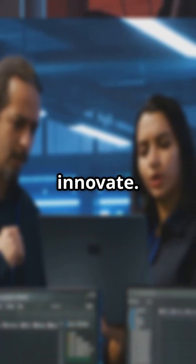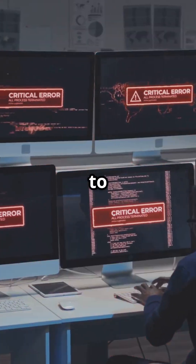Now let's talk error budgets. It's like an allowance for mistakes. If you stay within the budget, you can innovate. Go over, and it's time to fix things up.